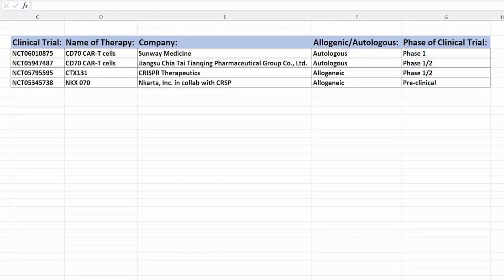Let's look at the competitors also conducting clinical trials with a similar approach targeting CD70. In this table, there are three competitors to CRISPR Therapeutics: one is from Sunway Medicine, another is a Chinese company, and then there is CRISPR Therapeutics and Encarta. Encarta is also in collaboration with CRISPR Therapeutics and is listed as preclinical on CRISPR's pipeline page, so it is not actually a competitor — any gains there will also help CRISPR Therapeutics.